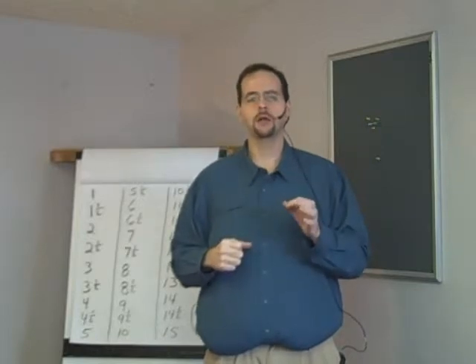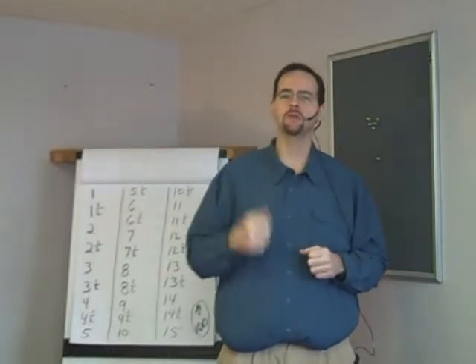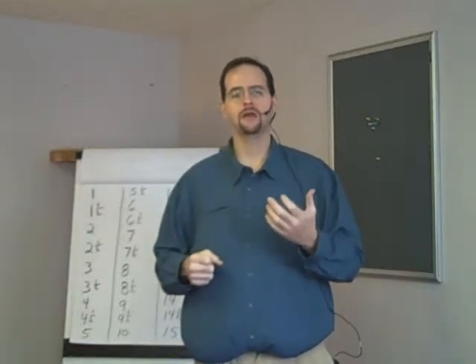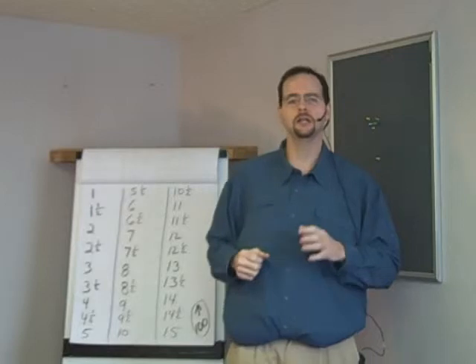60 and a half, 61, 61 and a half, 62, 62 and a half, 63, 63 and a half, 64, 64 and a half, 65. 65 and a half, 66, 66 and a half, 67, 67 and a half, 68, 68 and a half, 69, 69 and a half, 70.